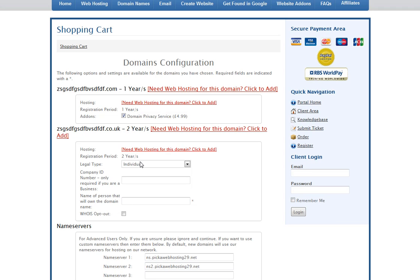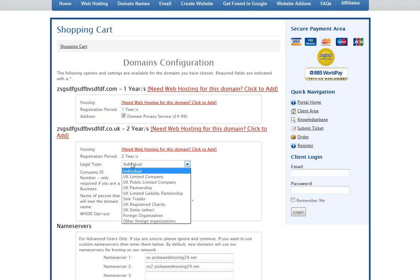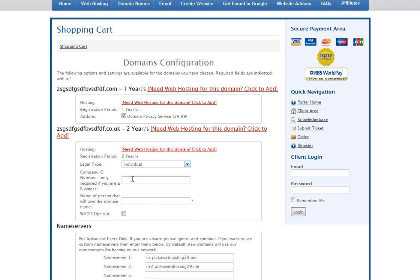The WHOIS opt-out is a free service but it's only available to individuals. You can choose whether you're registering on behalf of an individual or a company. If registering for a company, enter your company ID — the number issued by Companies House. Either way, you need to enter the name of the person registering the domain.